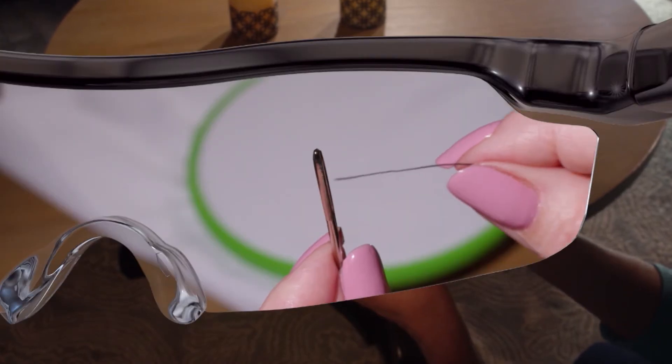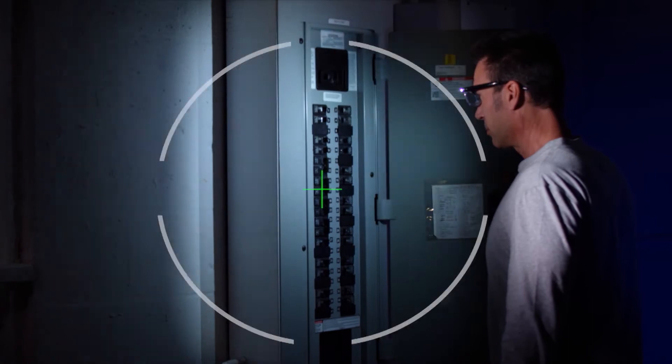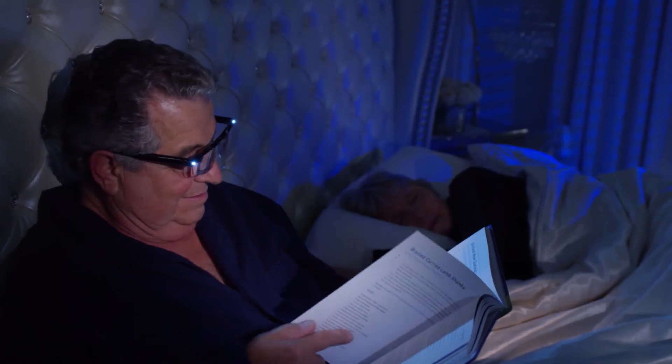Threading a needle is now easier than you ever thought possible. Best of all, the LED lights follow your view with pinpoint accuracy so you won't disturb others around you.